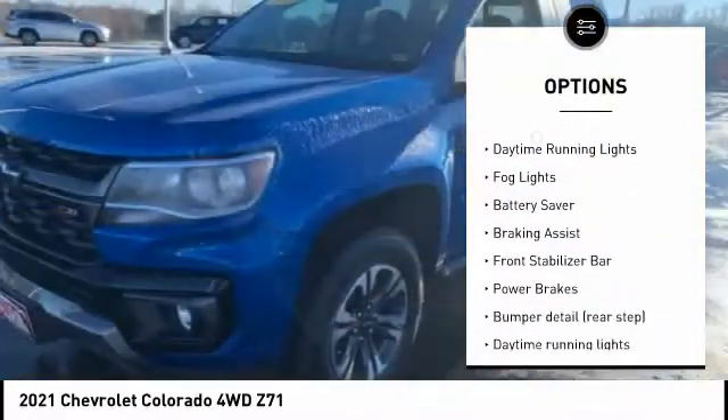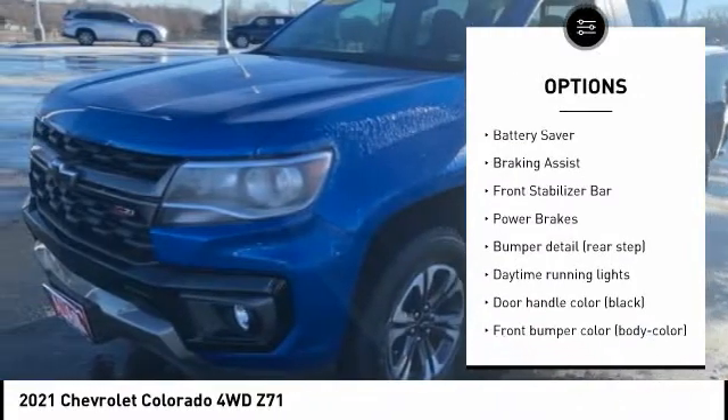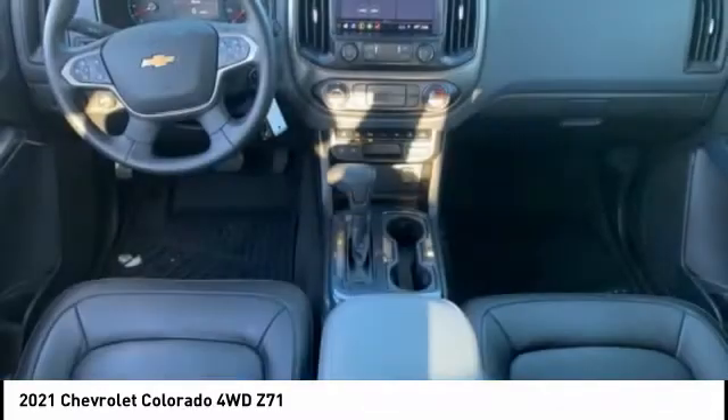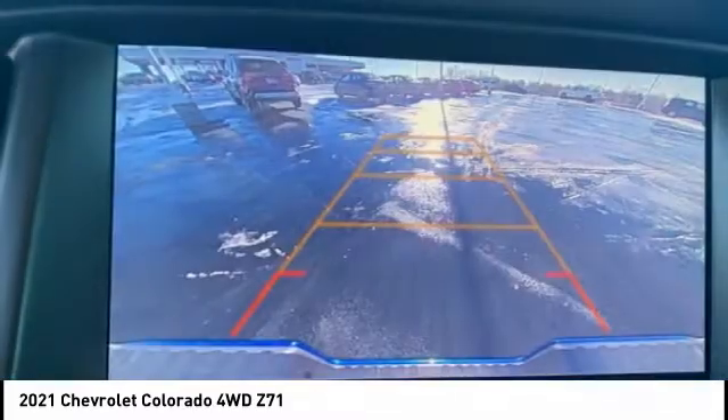Remote engine start, traction control, stability control, daytime running lights, fog lights, battery saver, braking assist, front stabilizer bar, power brakes.